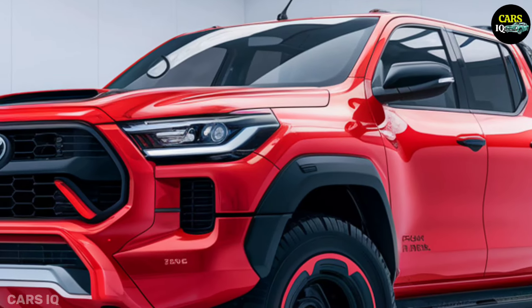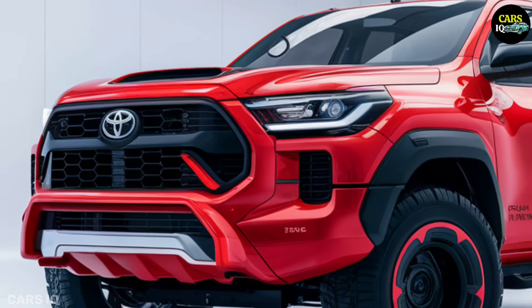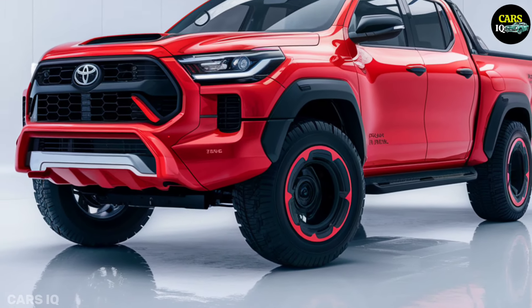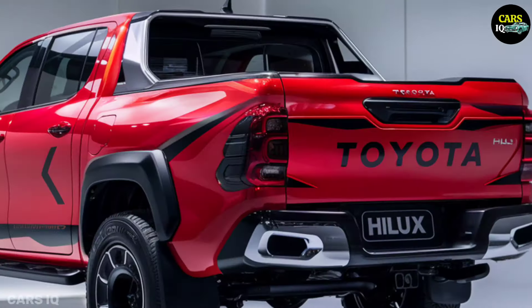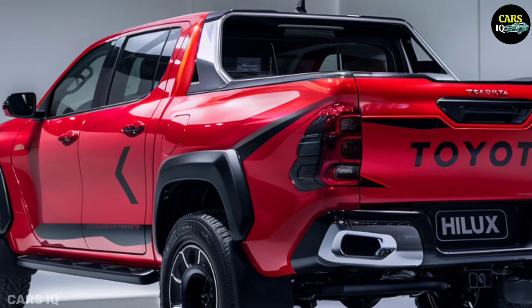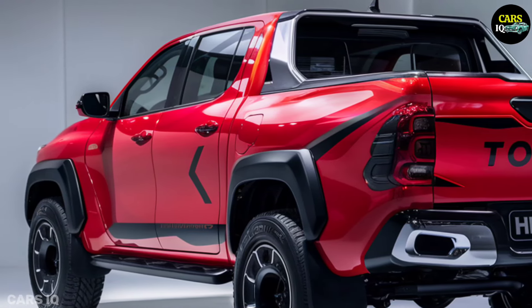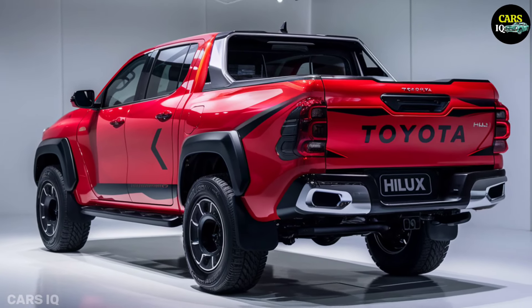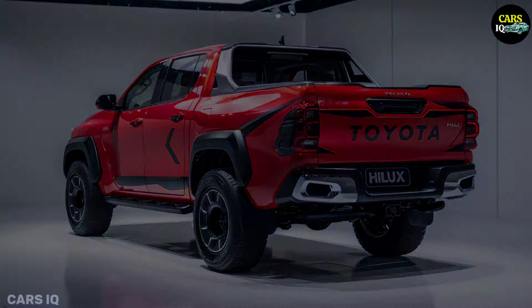Regenerative braking is another important component that will help increase the driving range by storing energy during deceleration. It is probable that the 2025 Hilux will come equipped with many drive modes, including eco, normal, sport and off-road, to enhance performance under diverse driving circumstances.